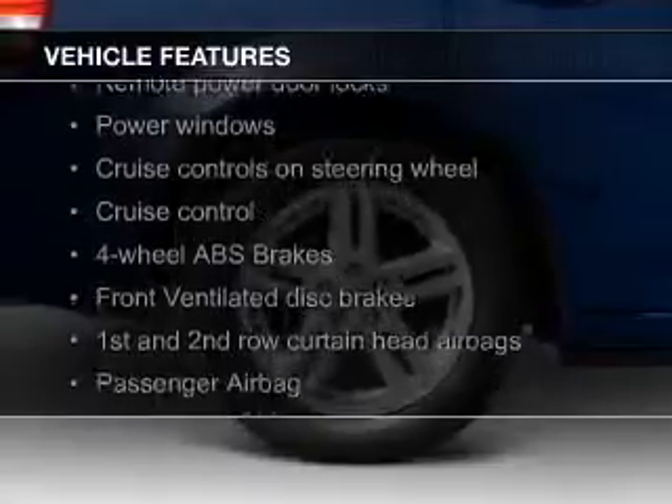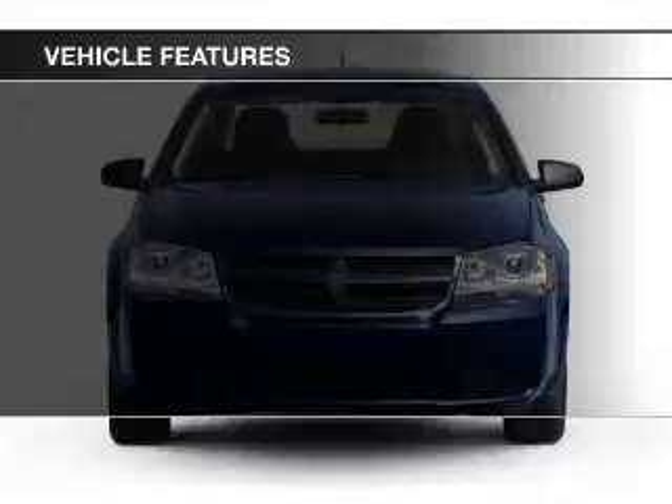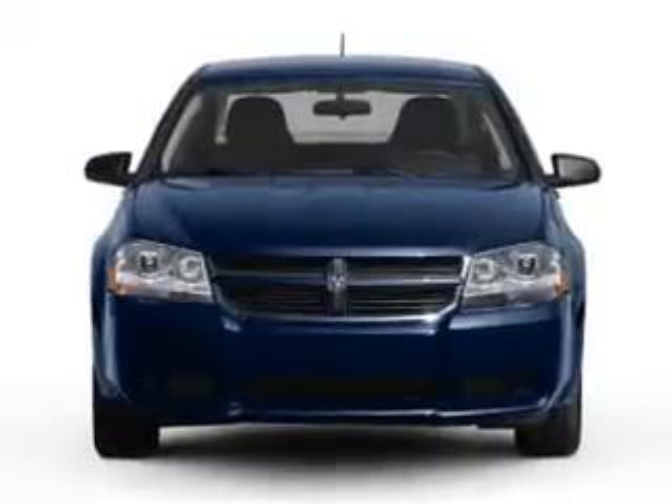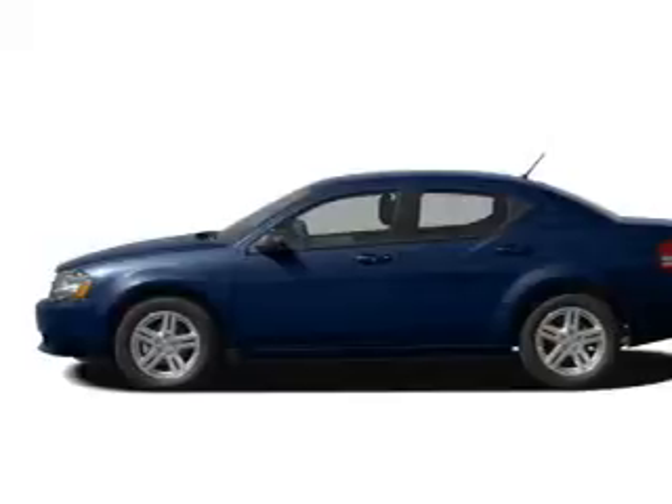heated seats, Sirius XM satellite radio, digital audio input, aluminum rims, a tilt and telescopic steering wheel, a spoiler, an alarm system, power seats, and cruise control.